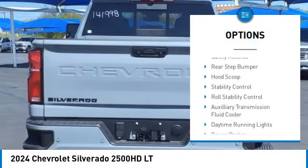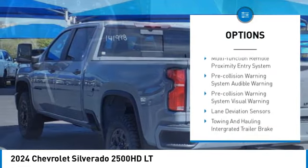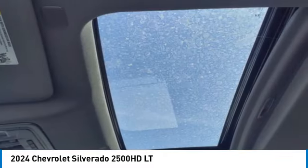Power windows with safety reverse. Rear step bumper. Hood scoop. Stability control. Roll stability control. Auxiliary transmission fluid cooler. Daytime running lights.